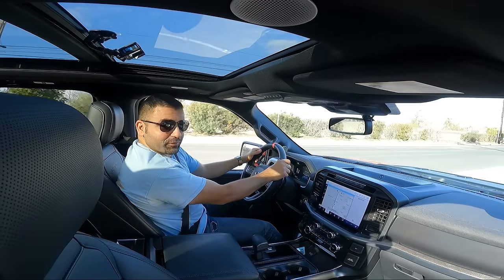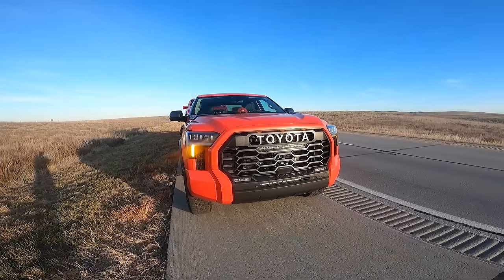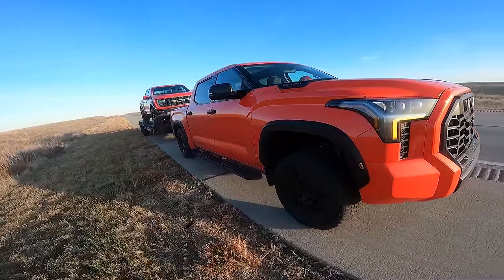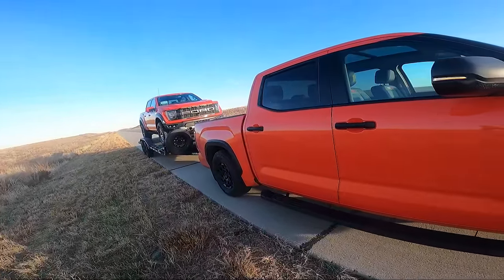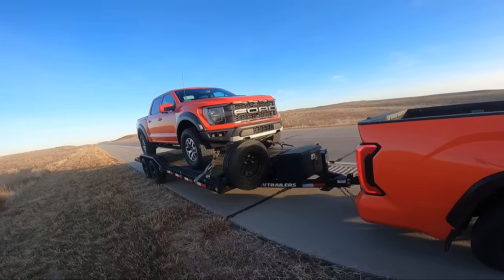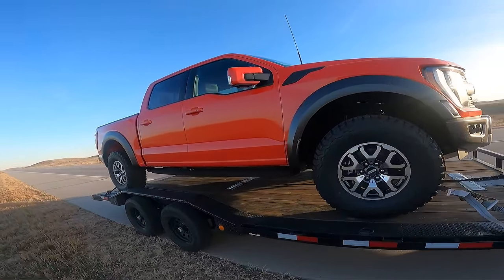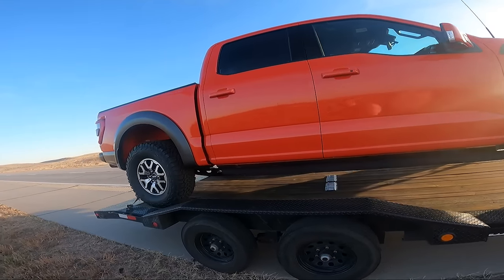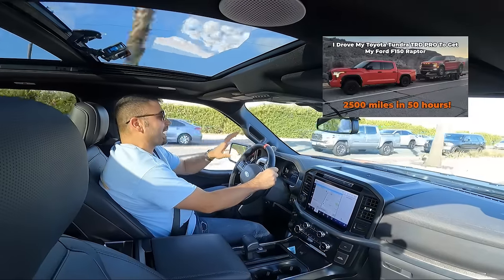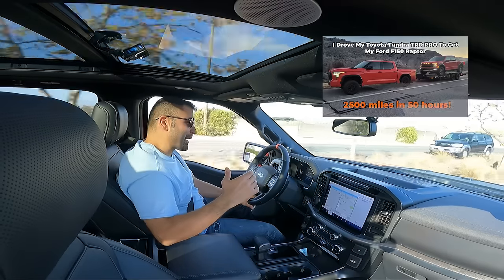If you're new to this channel, on the last video I took my 2022 Toyota Tundra TRD Pro in Solar Octane — a special orange color offered by Toyota — and I put a very wide 102-inch, 20-foot trailer on the back of it and went all the way from California to Nebraska, and we got this 2022 Ford F-150 Raptor in Code Orange.